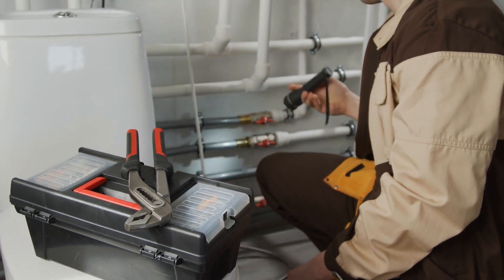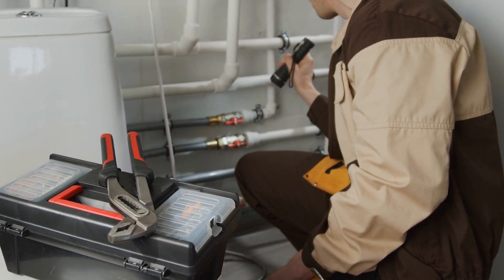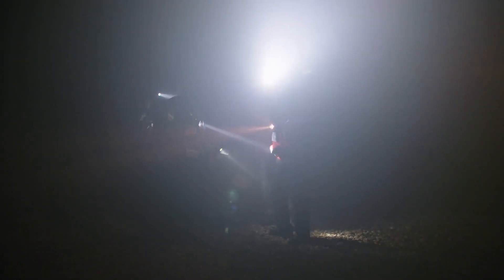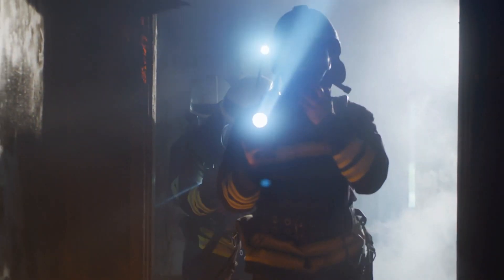Battery-operated handheld flashlights have been around since 1898 and have come a long way since then. These household essentials can be crucial in power outages, helpful for late-night security checks, and key to illuminating certain tasks, like when doing automotive work or fixing a leaky pipe under the sink.